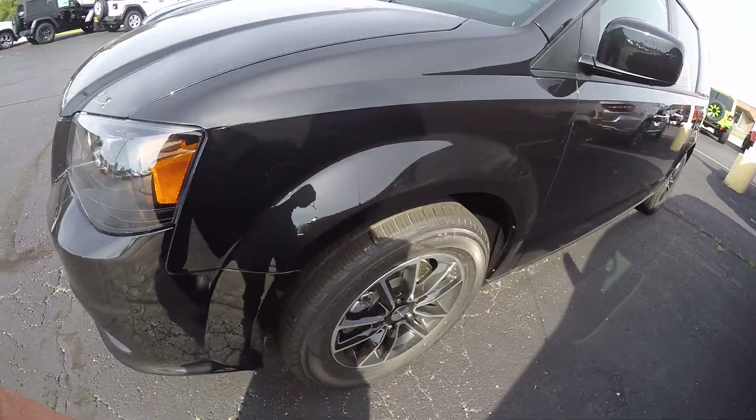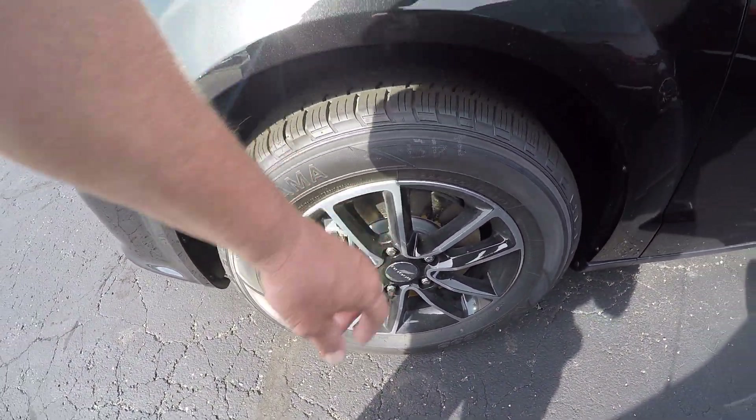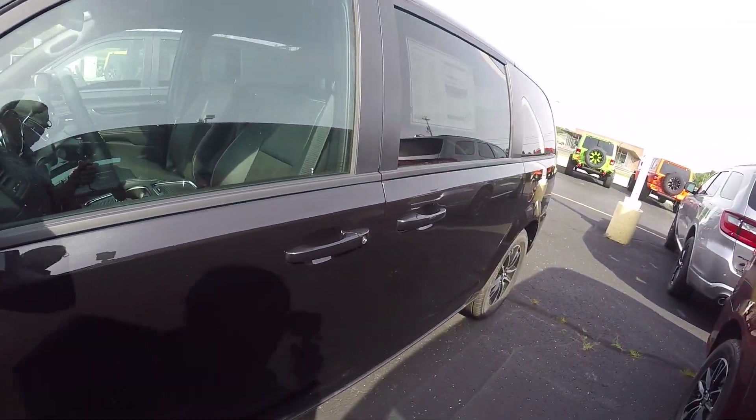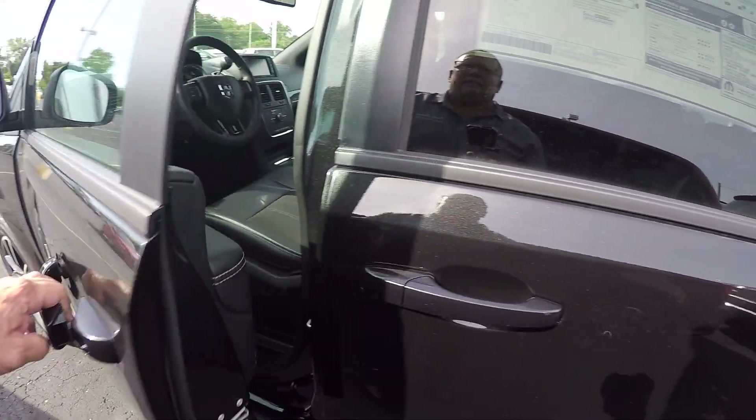You've got 17-inch aluminum wheels with a high gloss black paint. This does have a 3.6 Pentastar motor in it with a six-speed automatic transmission.